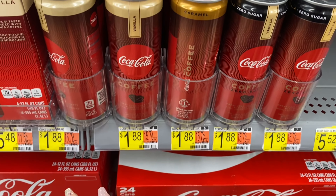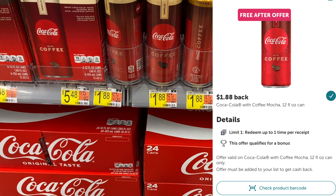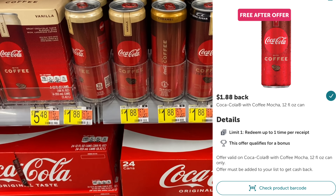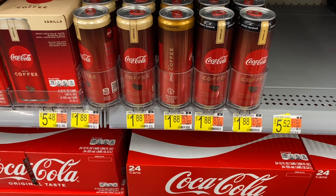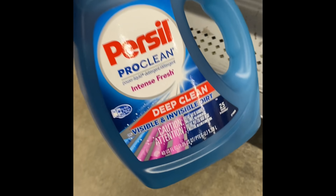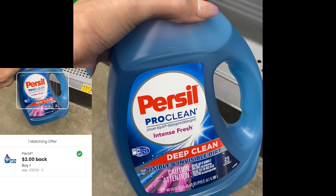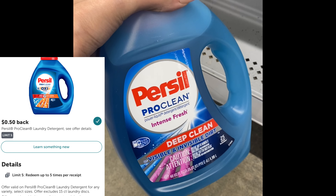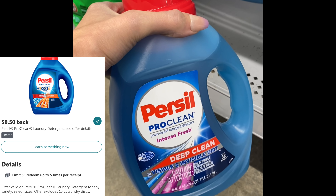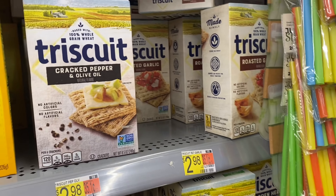If your store has the mocha Coca-Cola coffee, you can do this Ibotta rebate - it's only for the mocha one unfortunately, but it makes it completely free if you can find it. Next up we're going to grab some Persil detergent at $4.94. We can get $2 back on the Coupons.com app and 50 cents back on Ibotta, so it makes it $2.44 - not too bad for Persil.